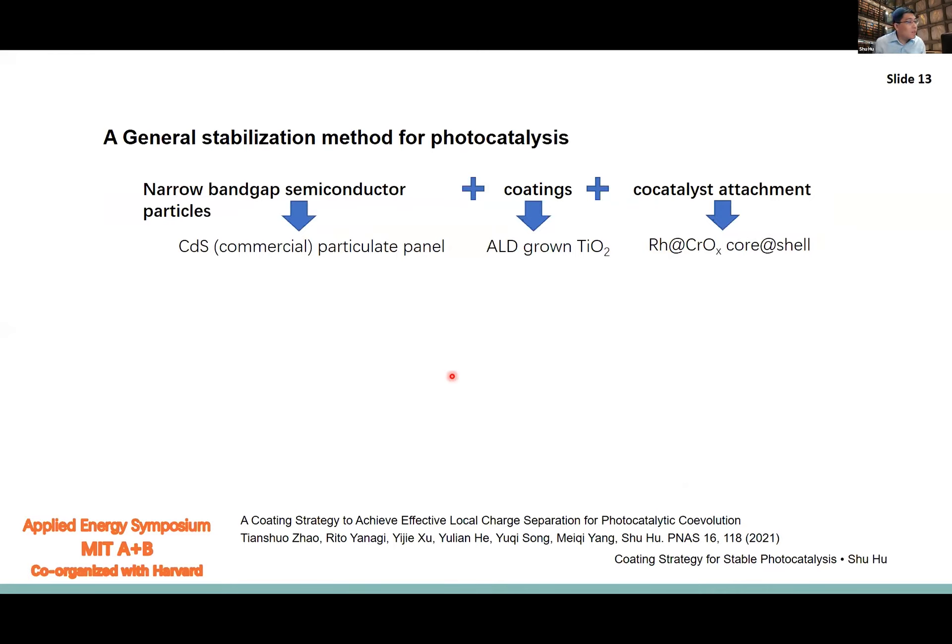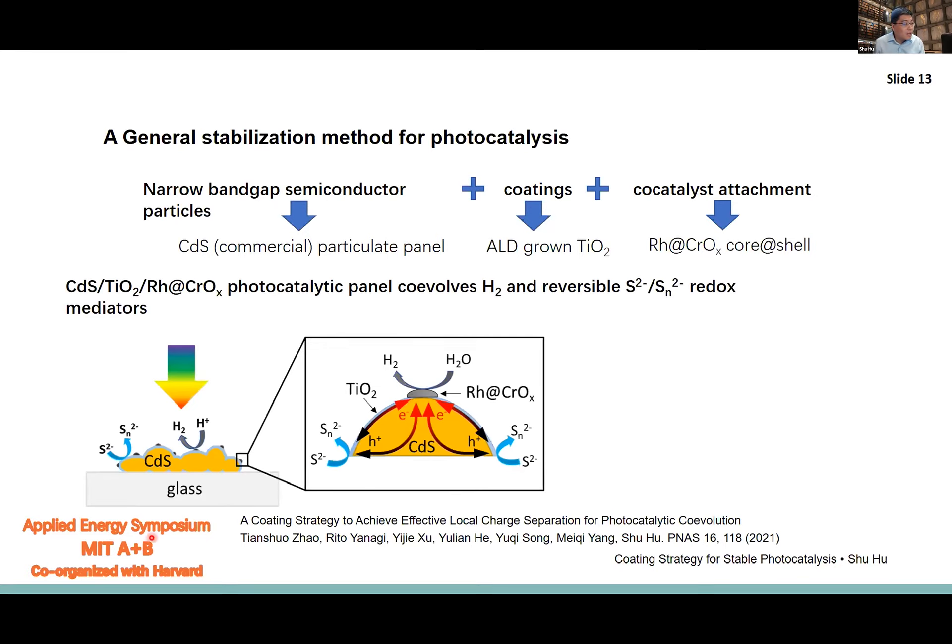We started with the CdS particulate panel, coated ALD coatings over it, and then selectively photodeposited rhodium co-catalysts for hydrogen evolution. In this core-shell structure, where the rhodium is located, electrons accumulate; where the rest of the TiO2 coatings are, hole charges accumulate. The entire system's rate-determining step is charge separation, not even catalysis. Once we achieve good charge separation, the activity of the photocatalysts increases dramatically.